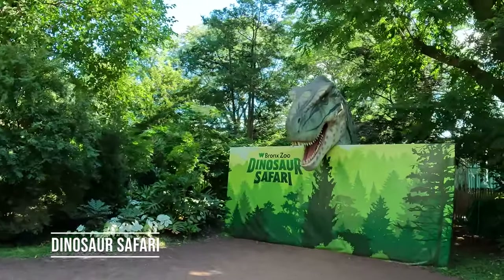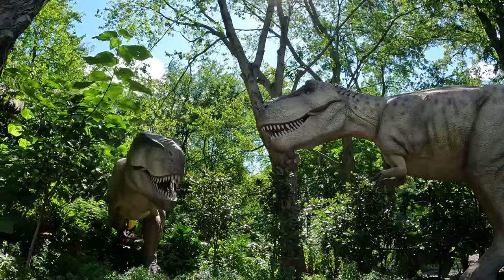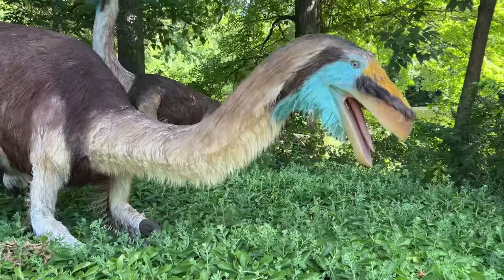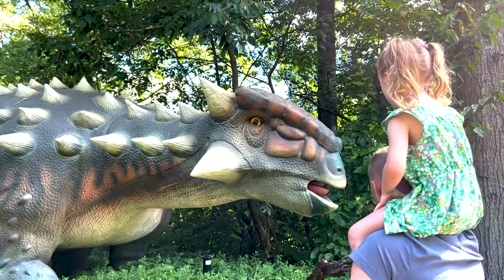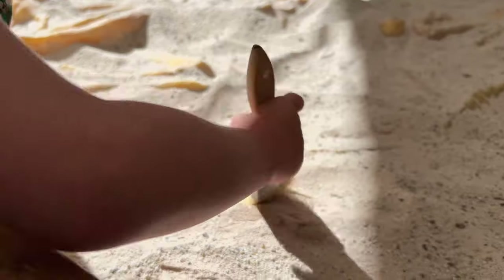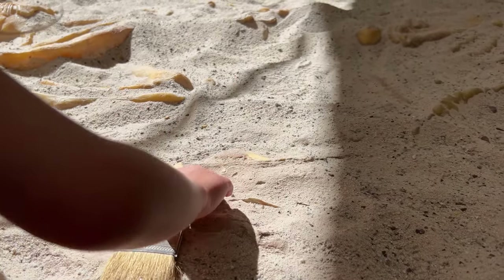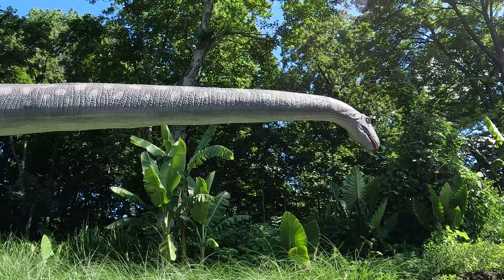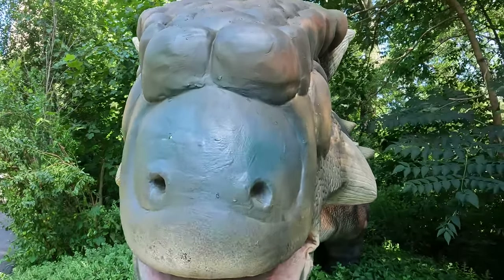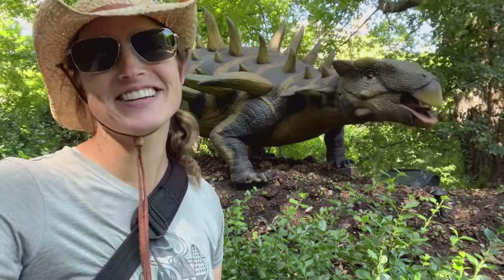Our last stop is the Dinosaur Safari, a quarter-mile-long walking exhibit. We realize these aren't real dinosaurs, but it was a fun exhibit for our niece to see the dozens of animatronic dinosaurs that move and roar. They also have a fossil exhibit where kids can sift through looking for remnants. Just check that the exhibit is open before you visit — it's seasonal and has only reopened in the last year or so.